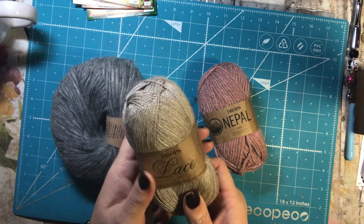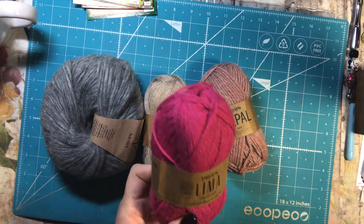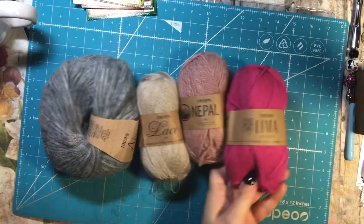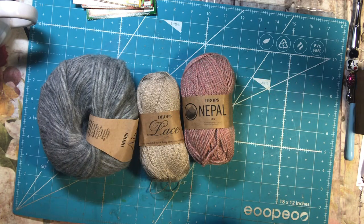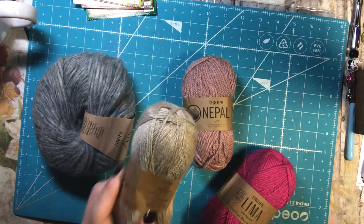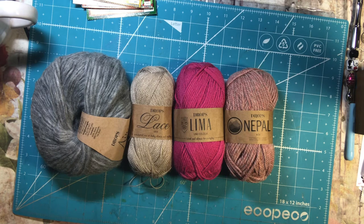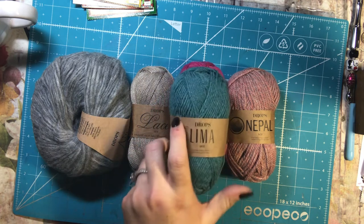This is in color 2020 — maybe I should cast something on for the new year with 2020. And this is a nice bright pink, color 6273 in Lima. This is yarn group B, this is yarn group C, and this is yarn group A — that's just the weight of the yarn. And this is another Lima in color 9018.